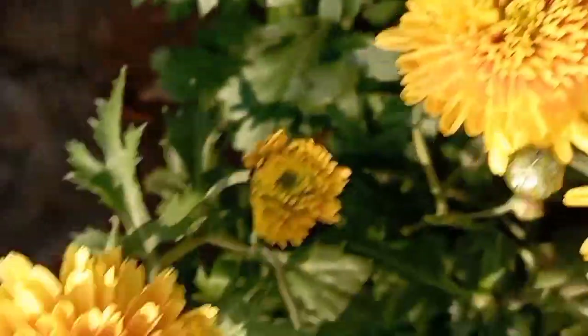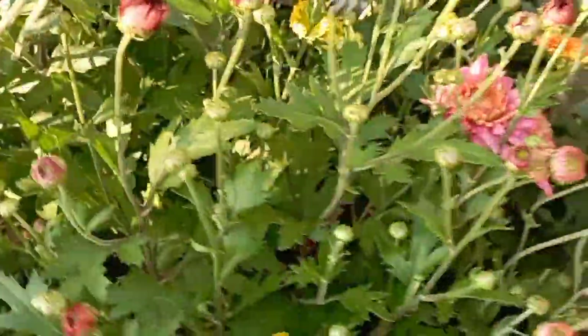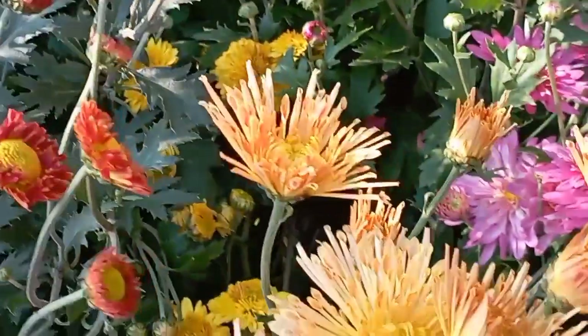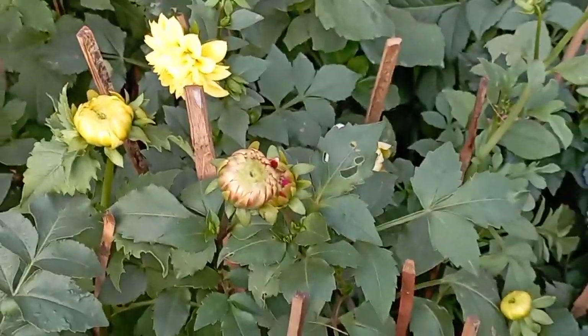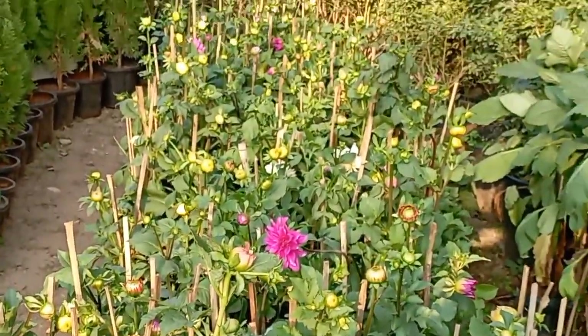I will show you a few flowers. How many flowers are there? Take a look — you have quite a few flowers here.